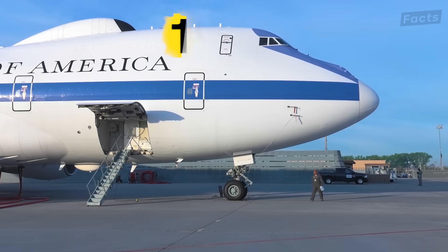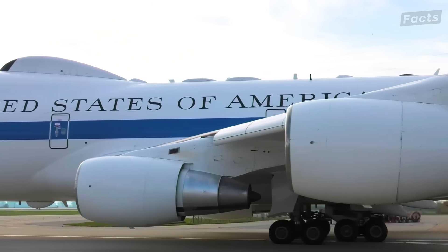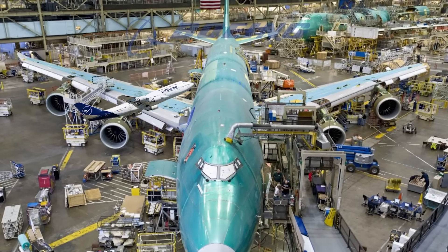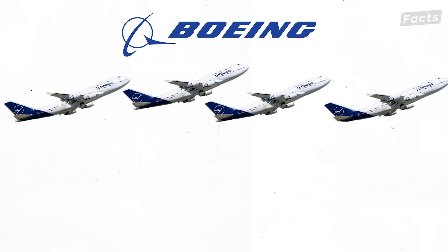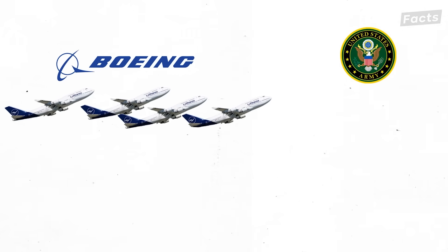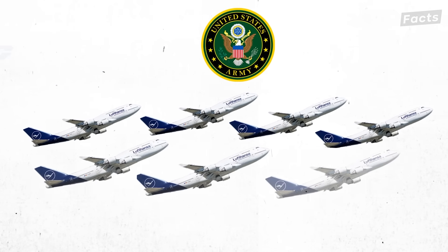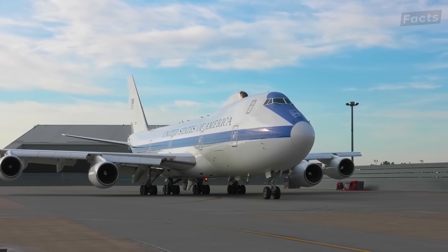First entering service in 1974, the E-4B was actually the result of a deal gone bad. Because a customer backed out of buying four Boeing 747 aircraft, the company approached the U.S. military and asked if they wanted to buy them. The military quickly snapped at the opportunity and eventually bought seven aircraft, four of which remain in service today.